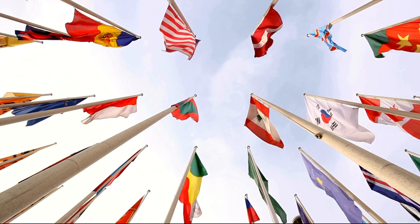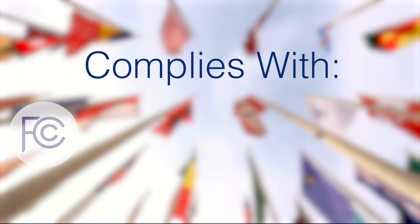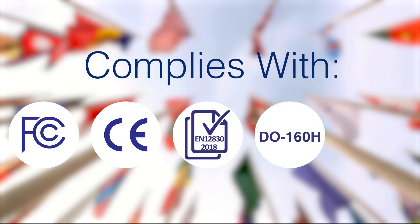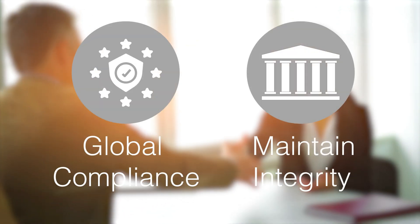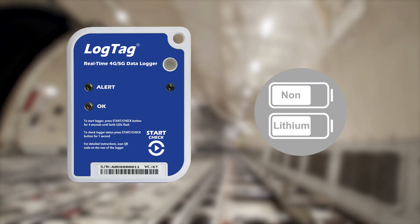The LT5GEO is fully compliant with international standards, such as FCC, CE, EN 12830, DO160H, and FDA 21 CFR Part 11, guaranteeing compliance with global regulations while maintaining the integrity and quality of your shipments.